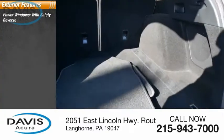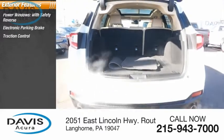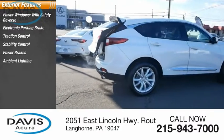Here are some of this vehicle's great options: power windows with safety reverse, electronic parking brake, traction control, stability control, power brakes, ambient lighting, and braking assist.